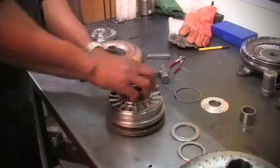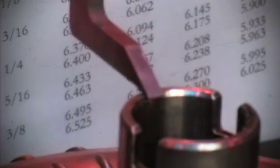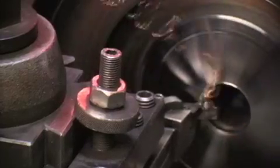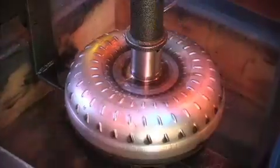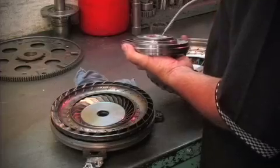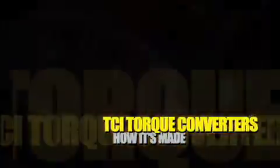From OEM replacement to full race, TCI parts are designed and manufactured using cutting edge technology and some of the top engineering in the industry. And when it comes to torque converters, that's TCI's namesake. But what is it that actually goes into the design and assembly of a torque converter? Consider this a rare inside look into TCI's facilities to see exactly how it's made.